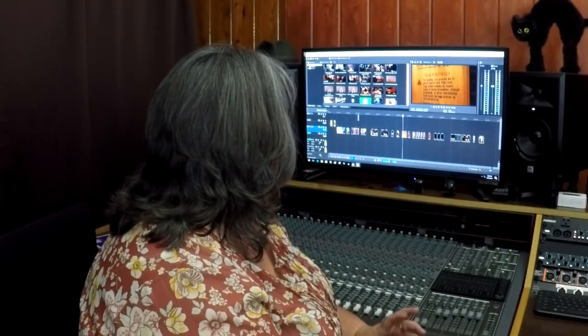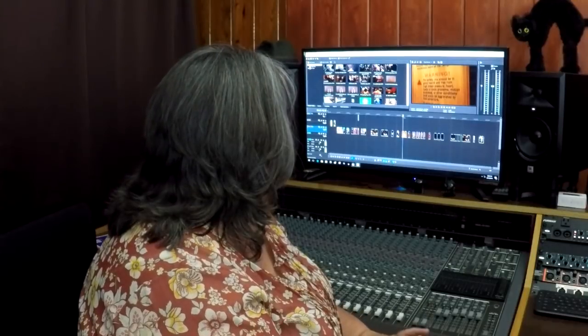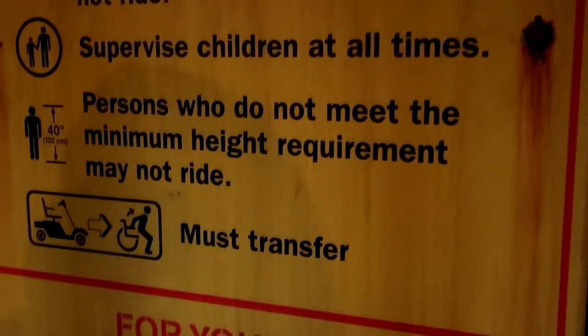Twilight Zone Tower of Terror has high-speed drops into a dark, mysterious realm. You should be in good health and free from high blood pressure, heart, back, or neck problems. You shouldn't have motion sickness or other conditions that can be aggravated by the ride, and expectant mothers should not ride. You have to be 40 inches tall to ride. The warning sign also notes that you should be able to transfer from an EVC or wheelchair into the ride vehicle. I'm not 100% sure if you're allowed to use an EVC through the queue — sometimes you are and sometimes you aren't. It's always best to check with a cast member before you get in line.